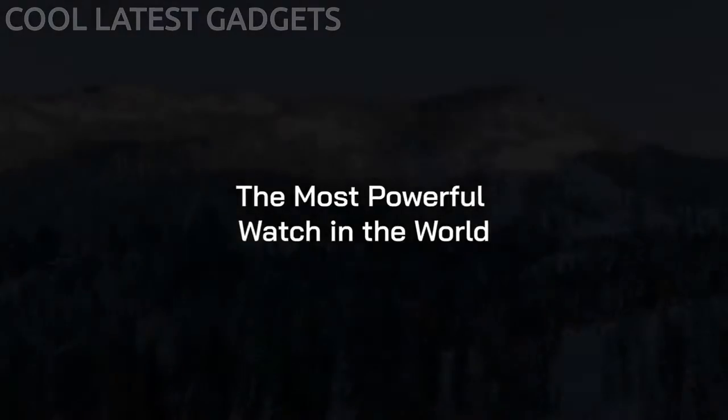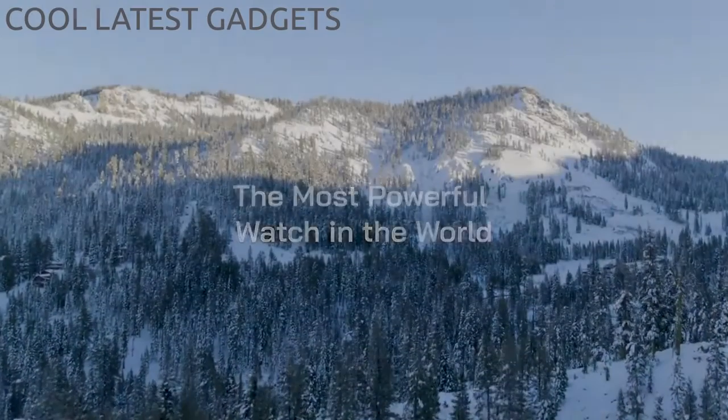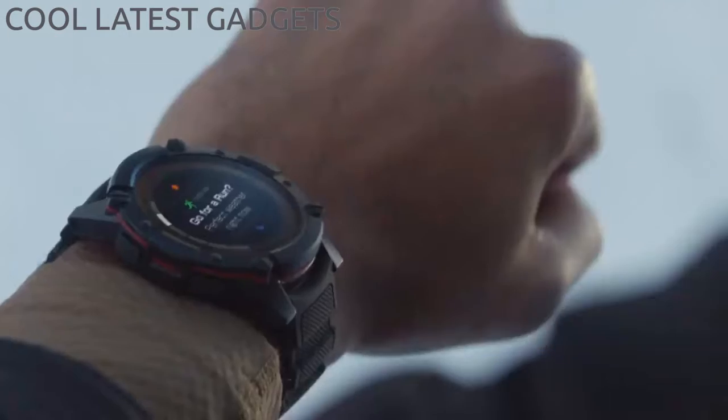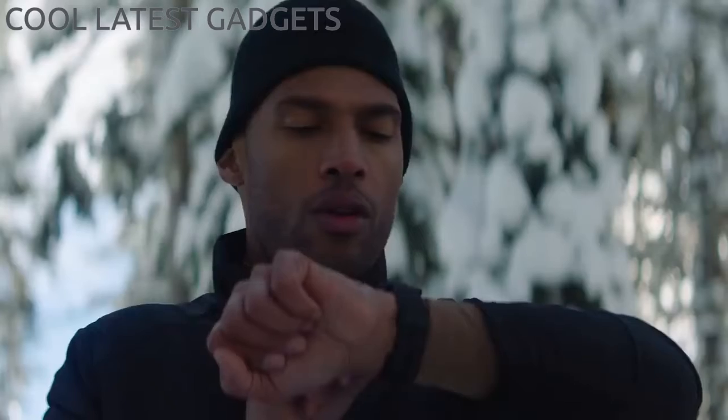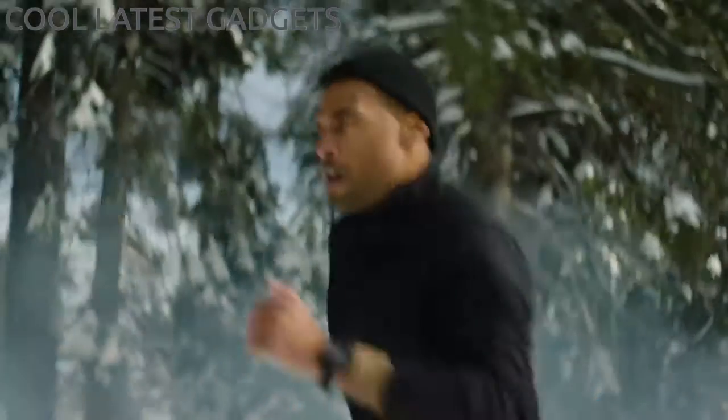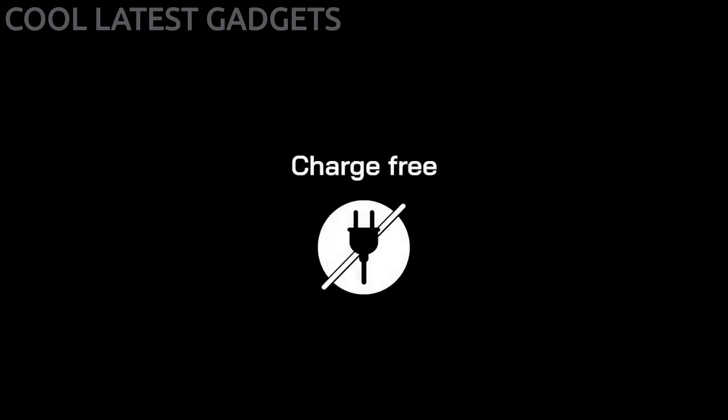We've always believed that there's a better way to harvest energy, to empower our customers with a product that's just as relentless as they are. In 2016, we began our journey to harvest the world's wasted energy and use it to make charging electronics obsolete. Thanks to the loyal support of our backers and early supporters, we've begun to realize this vision. Our first product, PowerWatch, introduced our technology to the world — powered by body heat, it delivered smartwatch functionality without ever needing to charge.